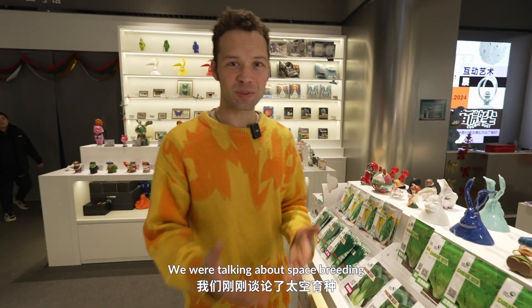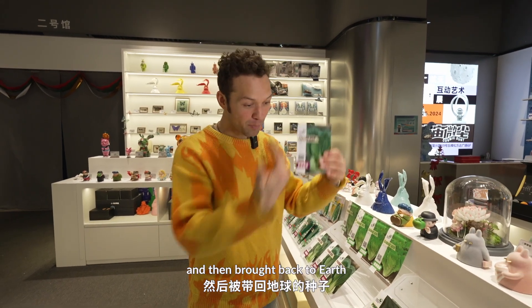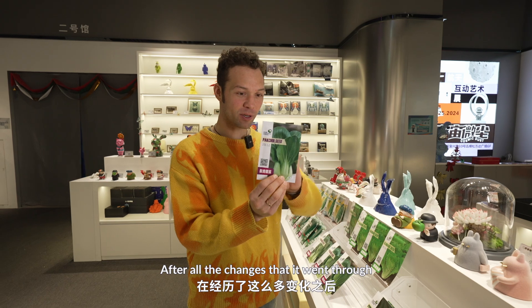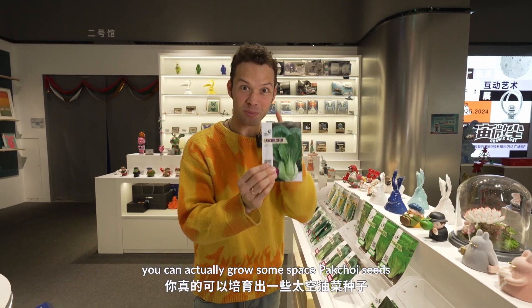When we were talking about space breeding, you can hear actually about seeds that were sent to space and then brought back to Earth. And after all the changes that they went through, you can actually grow some space plants.